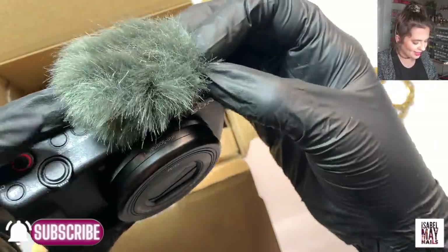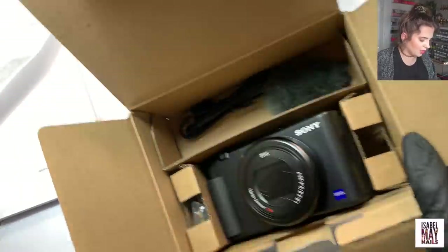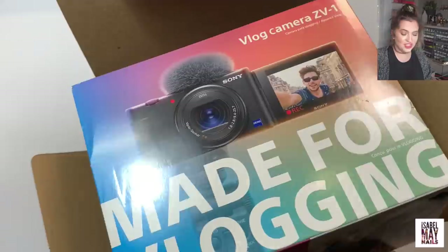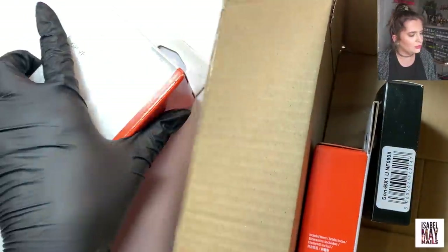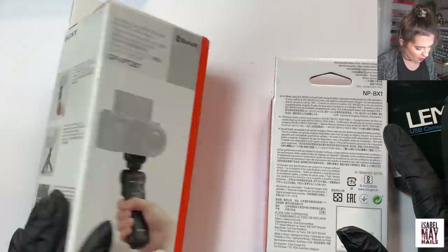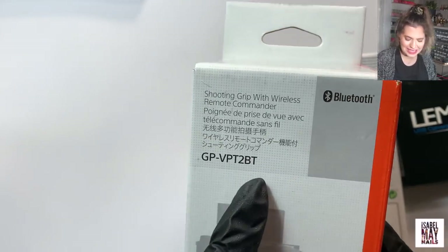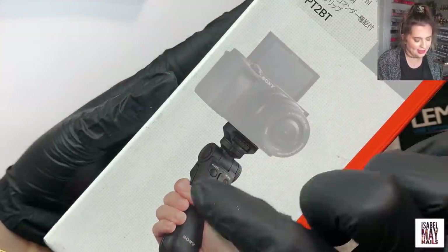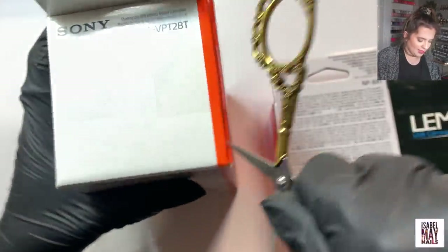I'm really excited to set that up — next vlog will be with my new camera. That's why there haven't been that many vlogs, because my Canon has been dying. Now I've got a new camera hopefully there'll be tons more vlogs coming. I also got a couple of accessories — the Sony GPVPT2BT bluetooth handheld grip/tripod for vlogging. You hold it like that, camera goes on top, you've got all the controls to press record, and then you can open the legs up so it's actually a little tripod as well.